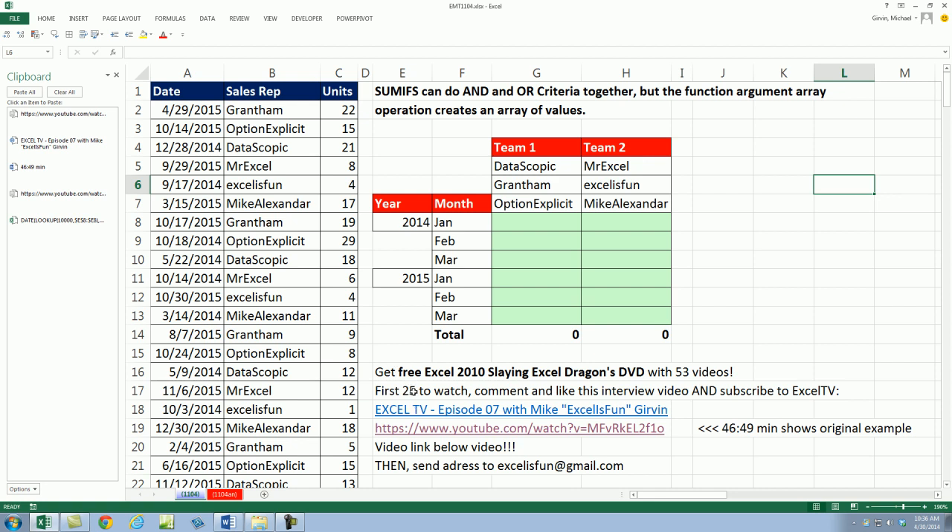Here's what you have to do. The first 25 people to watch, comment, and like or thumbs up this interview video and subscribe to Excel TV. There's the name of the video and there's the link — it's below this video, you can click on the link. If you go there, leave a comment, like it, and subscribe to Excel TV.